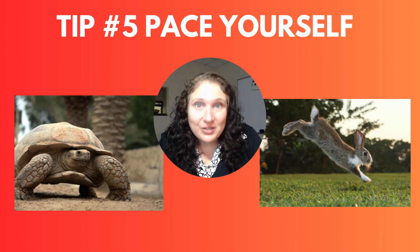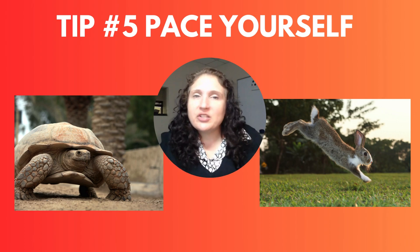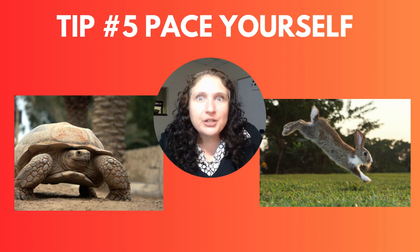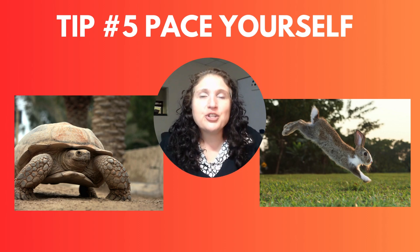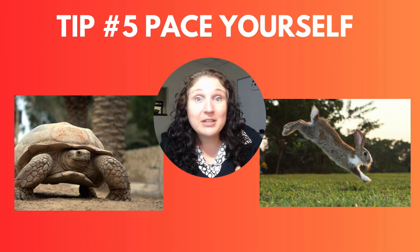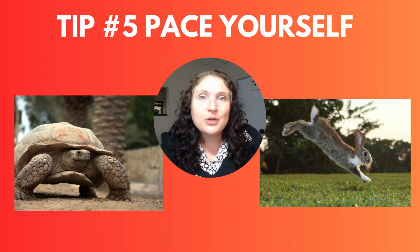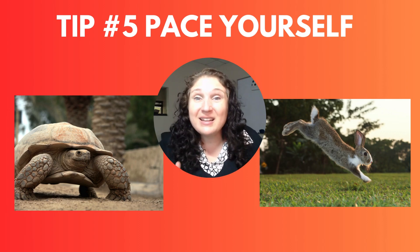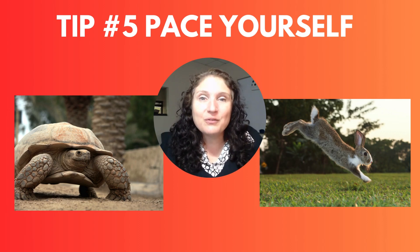Tip number five is to pace yourself. I've seen two extremes happen all the time. The first is students don't finish the questions in the allotted time — they get to a question, don't remember how to do it, and spend five, six, or seven minutes trying to figure it out. If you get to a question you really don't know how to do, flag it and move on. The flip side is students who just speed through it, don't want to be the best version of themselves, and just sprint — and they don't win the race. They don't finish well.